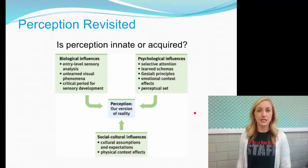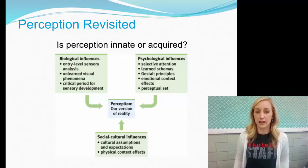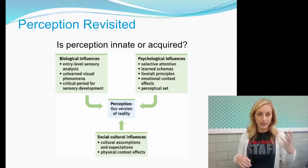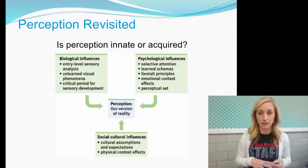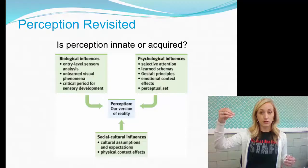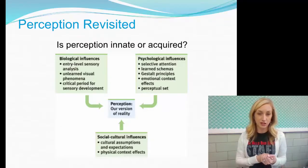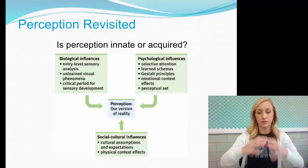Perception revisited: is perception innate or acquired? Perception is our version of reality, and many things contribute to it — going back to the biopsychosocial approach. The biological includes sensory analysis, unlearned visual phenomena, and critical periods for sensory development. The psychological includes Gestalt principles, perceptual sets, and selective attention. The sociocultural includes cultural assumptions, expectations, and physical context effects — all contributing to how we perceive different stimuli.